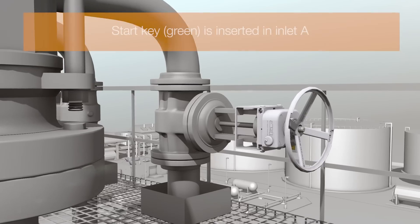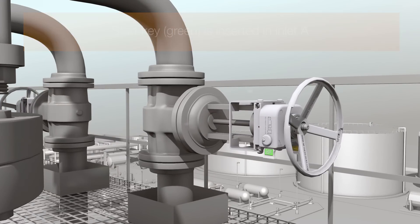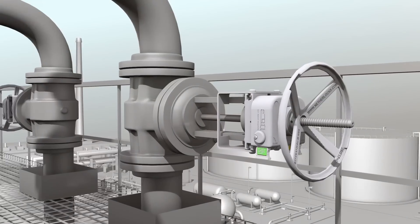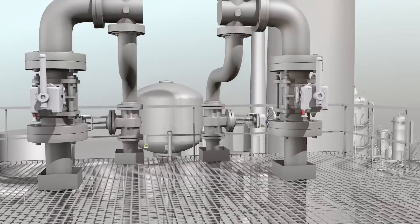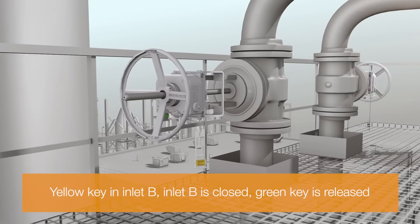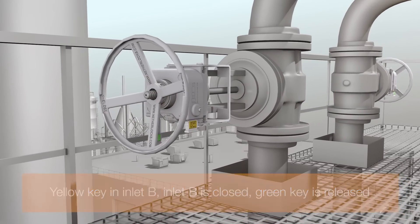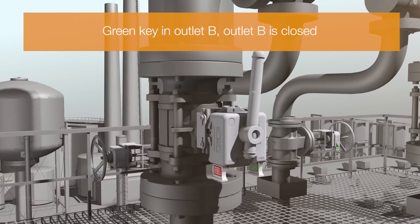The start key unlocks inlet valve A. Another key is trapped inside. Once inlet valve A is opened, the start key is trapped and the second key is released. Once the outlet valve B is closed, PSV B can be taken out for maintenance.